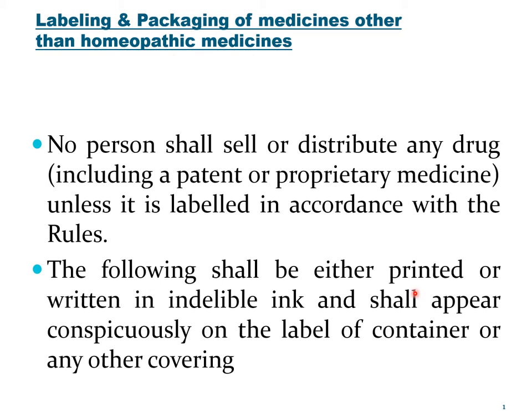The contents of the label shall be either printed or written in indelible ink — ink that is not washable — and shall appear conspicuously, that is prominently, on the label of the container or any other covering. It is very important that the drug is sold with appropriate labels. Whatever are the contents of the label, they should not be easily rubbed out or washed out; indelible ink shall be used and the matter shall be conspicuously or prominently seen.